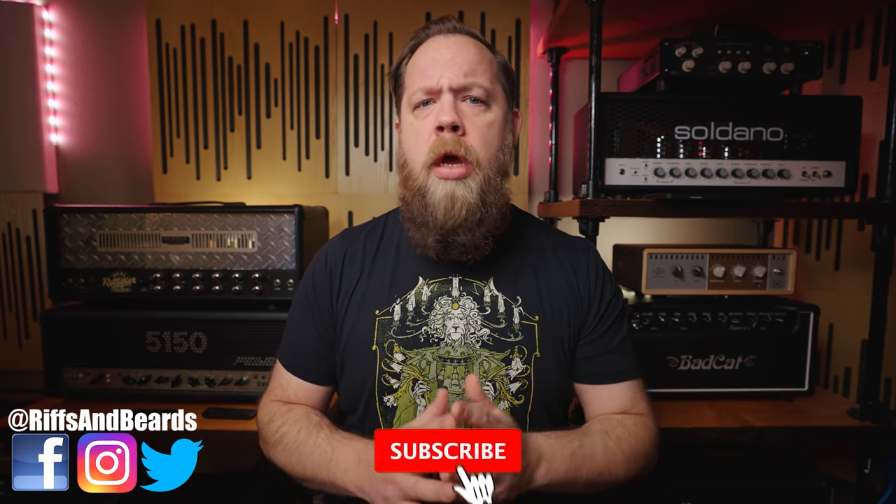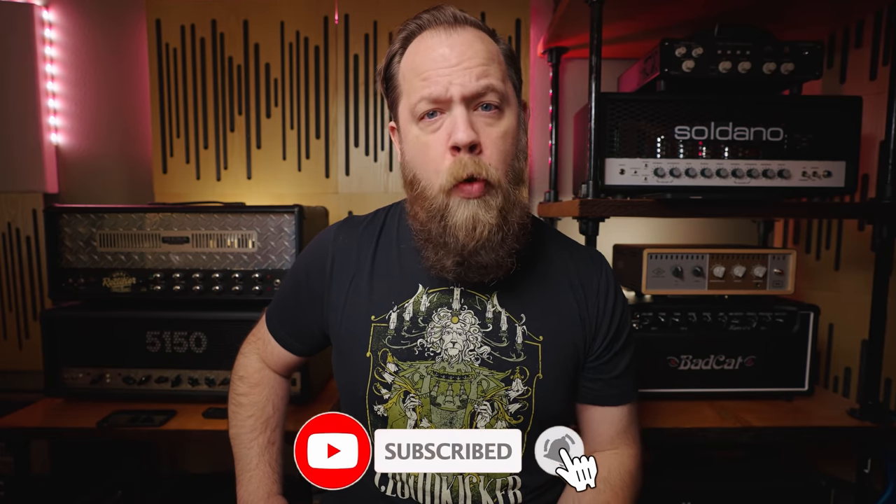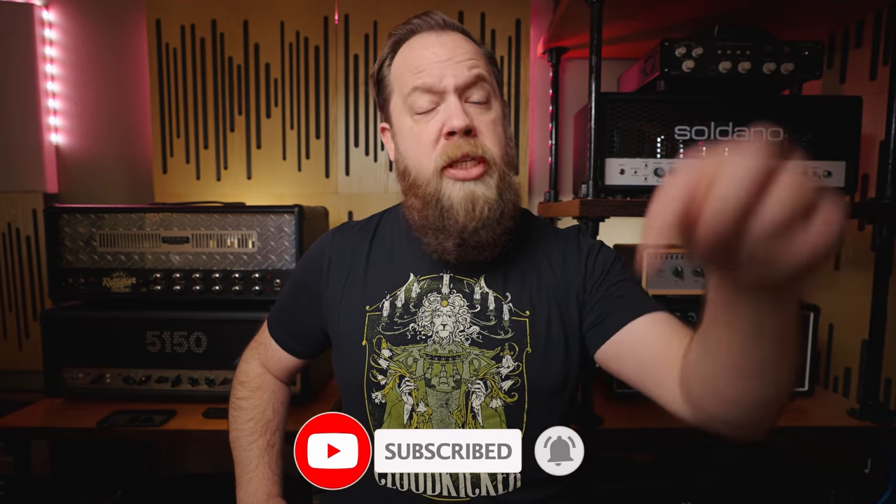That does it for this episode of FAQ Monday. If you have a question, feel free to leave it in the comments below or head over to my Twitter. Fluff out! If you like the video, please consider subscribing, and if you want to further support me, consider using the affiliate links down below — go to Sweetwater, buy yourself something, and help me out at the same time. It's a win-win for both of us.